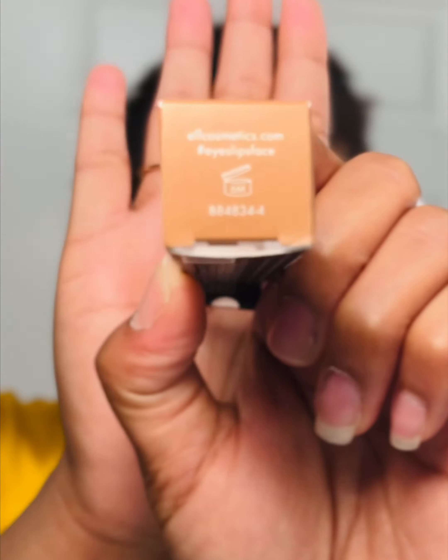It says six months. If you look for that symbol on all your products, it'll tell you when the product expires. Here's a mascara I just bought — also on here...